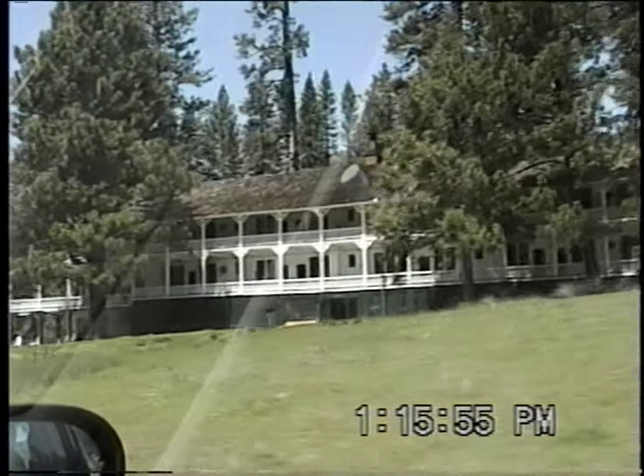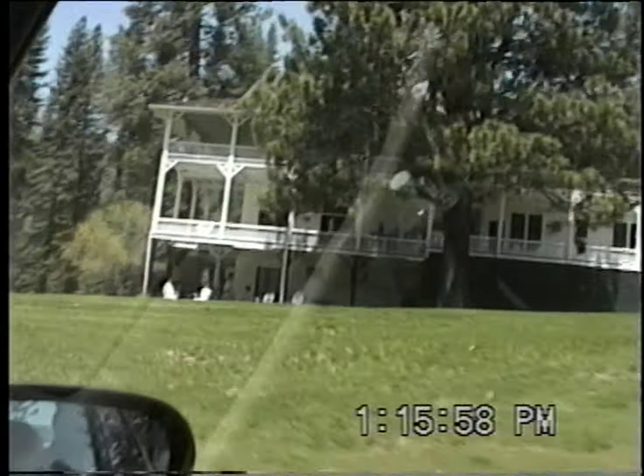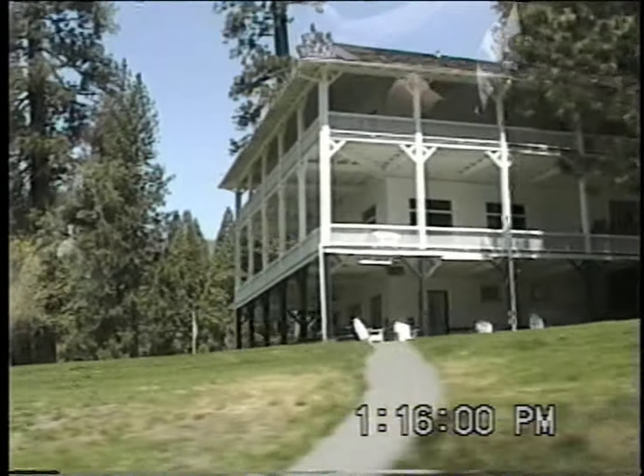It's a famous old hotel. All the rich people at the turn of the century used to stay there.